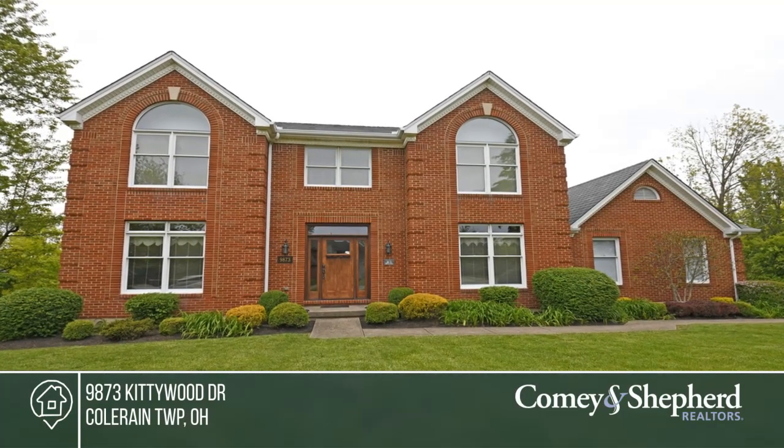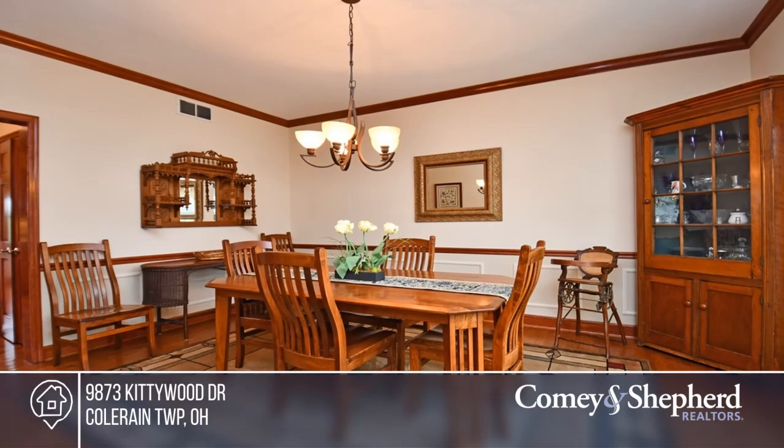This well-maintained home on one acre offers lush landscaping on a quiet cul-de-sac.